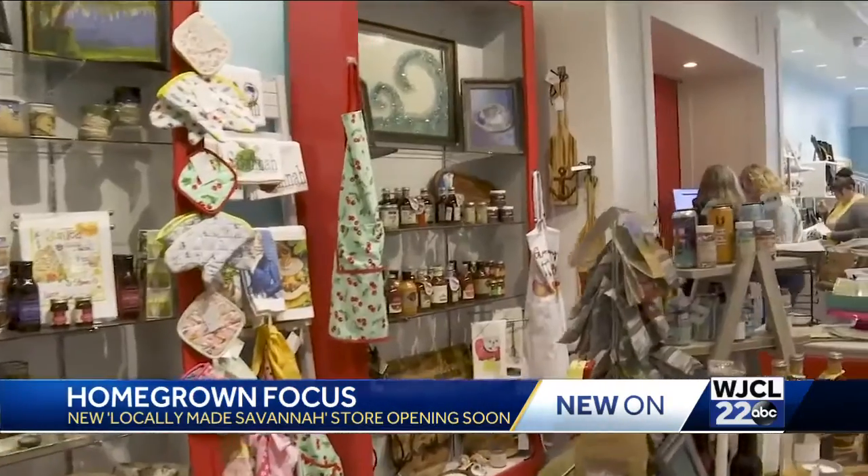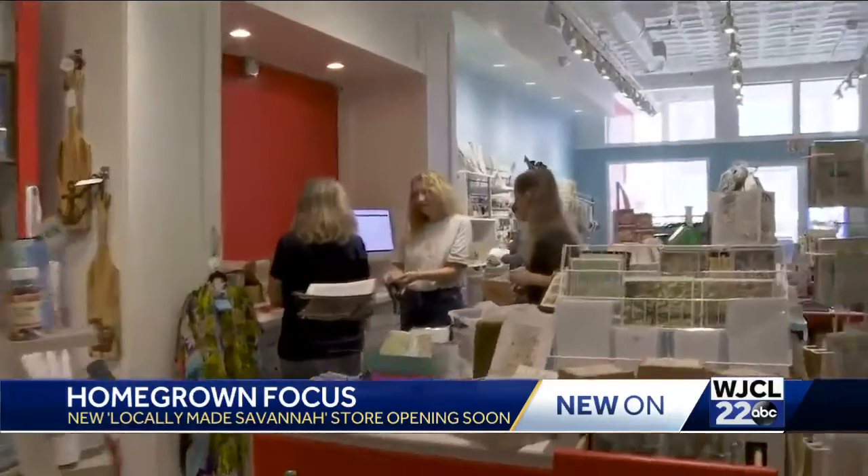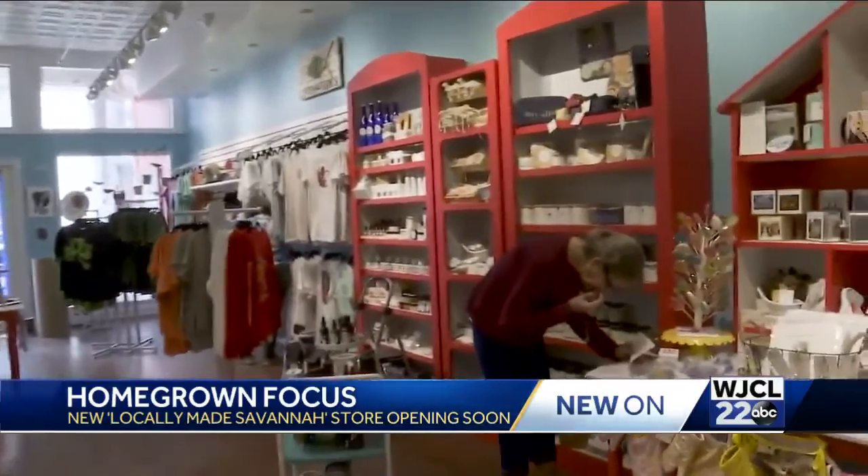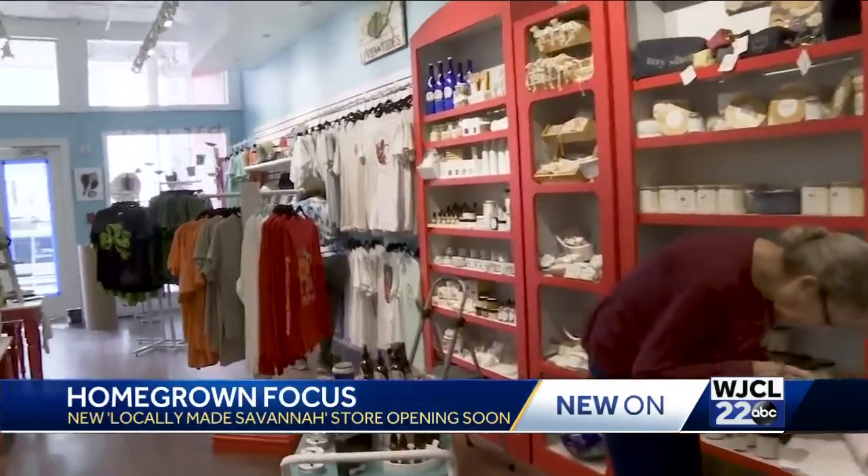Literally 100% of everything we make is made here in Savannah in the low country. Renty says she wanted to bring something to downtown Savannah that the shopping destination doesn't already have. People visiting our beautiful city can literally see what Savannah is made of.